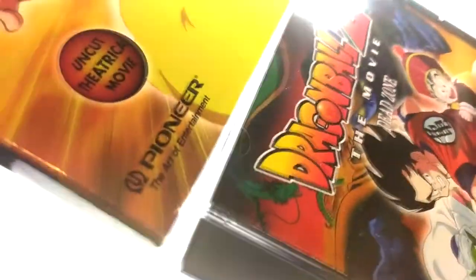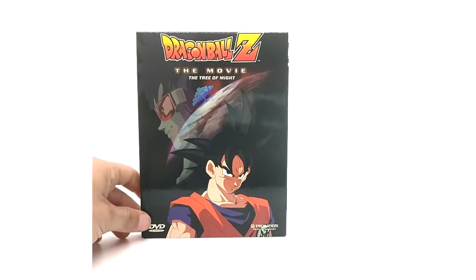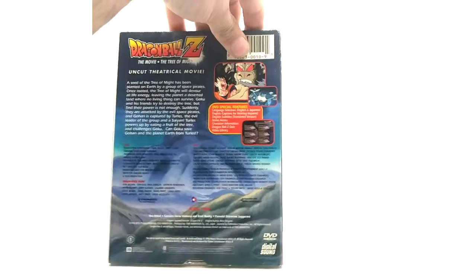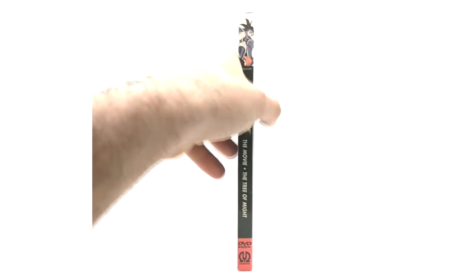That's it for the Dead Zone. Now on to Tree of Might, which is probably the hardest to find of this set — it's between Tree of Might and World's Strongest. I love the Tree of Might artwork. Here's the front, this side, the back, the other side, and there's nothing on the top, believe it or not. Now let's get the jewel case out — it looks beautiful.